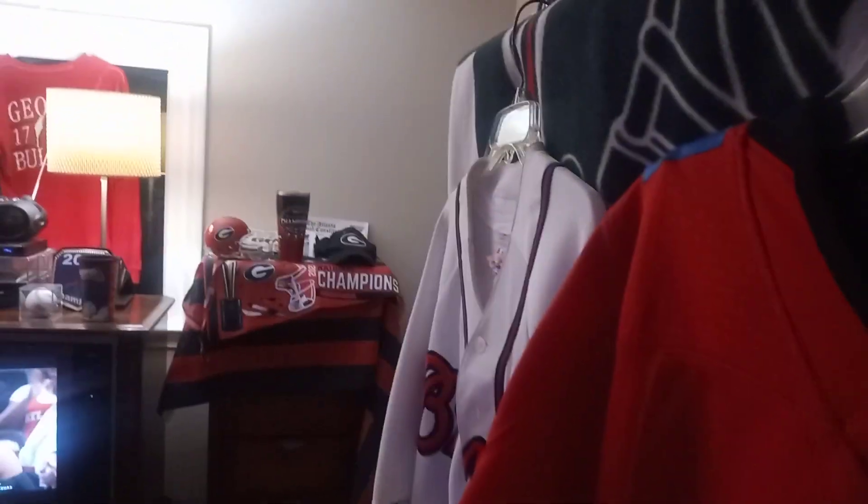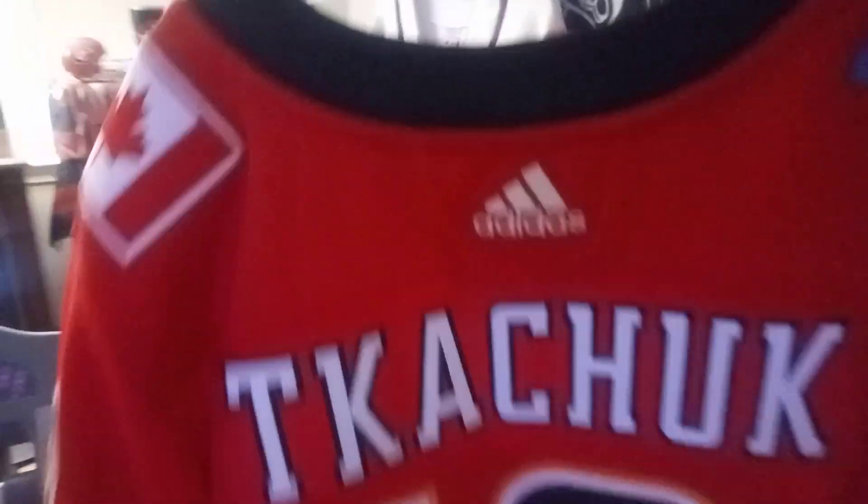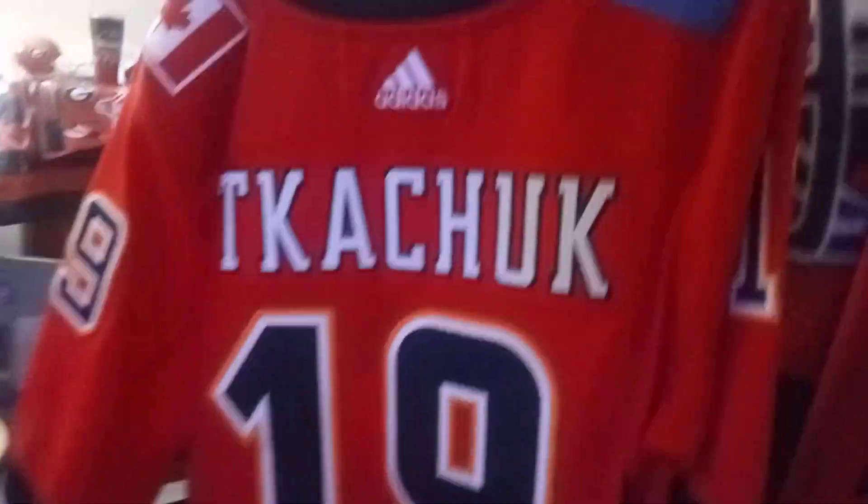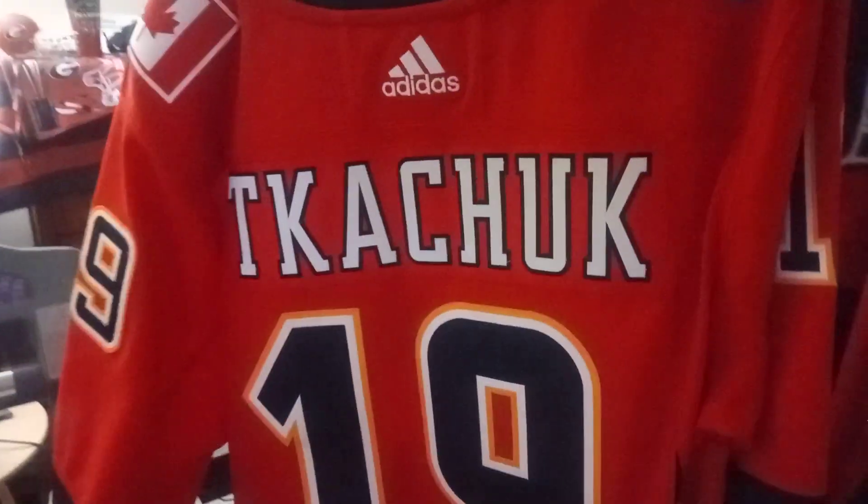This right here is some of the actual legitimate jerseys that I have. This was sent from Calgary — I want to thank Johnny Gooch who lives in Calgary, who spent a lot of money on this jersey. He got me this Matthew Tkachuk jersey. Obviously he's no longer on the team, but look at this — it's a beauty, great jersey, stitched, everything. I love it.